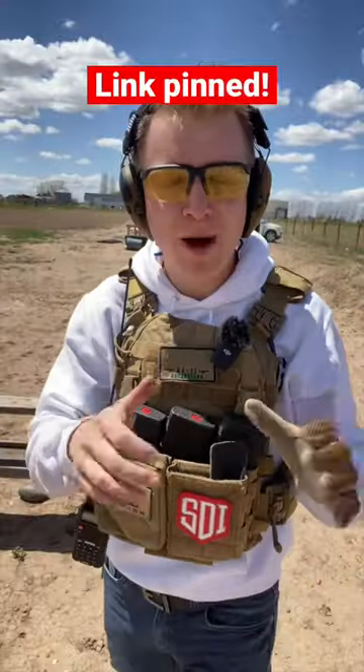Now let's go downrange and take a look at the results, but first, check out my brand new podcast linked in a pinned comment. My brand new Instagram will be linked there as well.